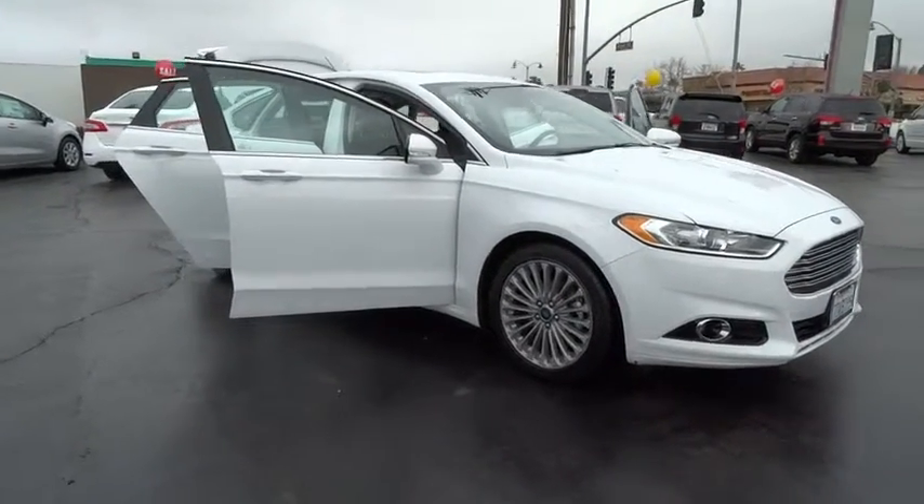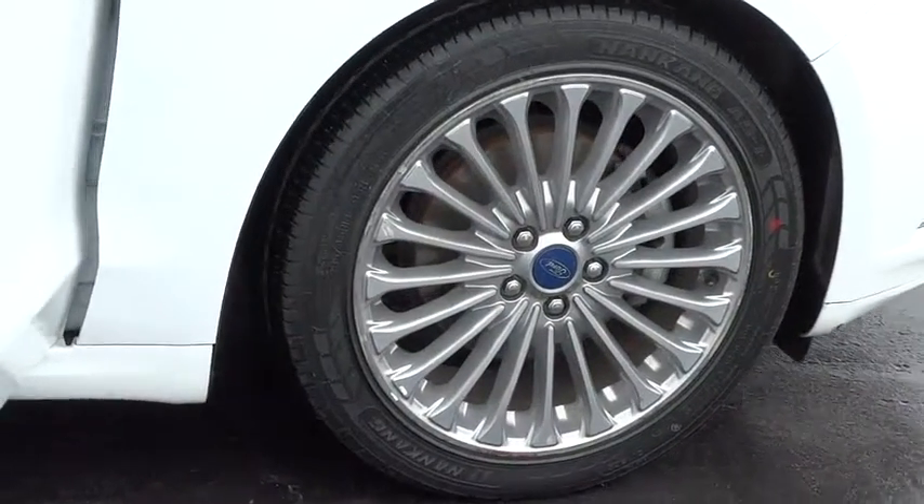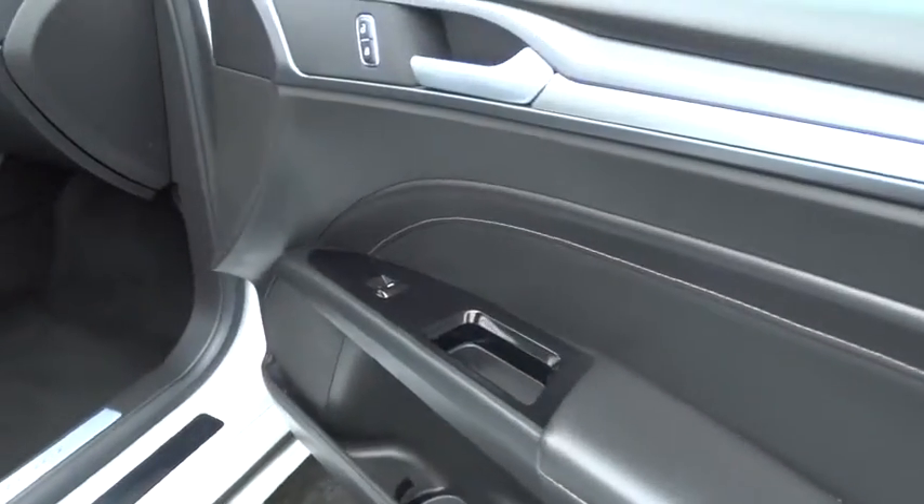Keyless entry, traction control, power passenger seat, remote engine start, steering wheel audio controls, stability control, backup camera, anti-lock braking system.